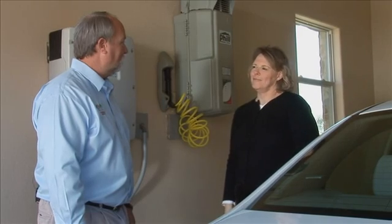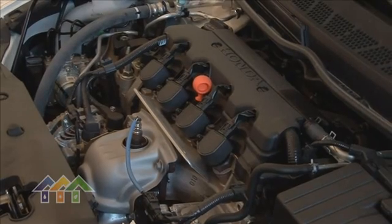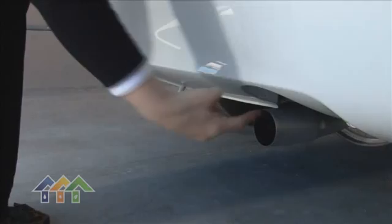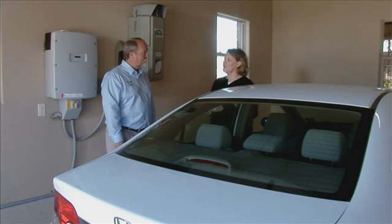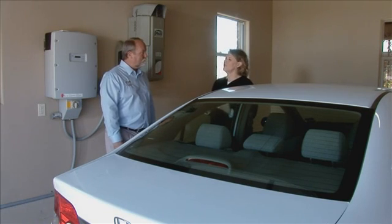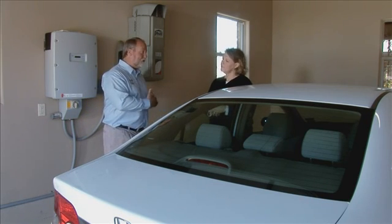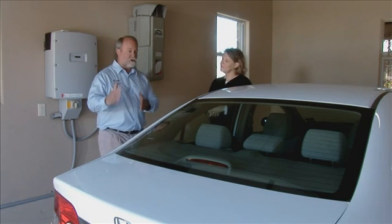Terry, how much does this car cost to run? It's going to vary from month to month depending on your local natural gas utility's cost, but over a year you're looking at about $1.25 per gallon of gas equivalent. Just how clean does this car run? This car has been certified by the EPA for the past seven years as the cleanest internal combustion engine on Earth. Natural gas is the cleanest fossil fuel we have — it's almost a zero emission vehicle. So not only do we have the cleanest burning car and the most economical car per gallon, but we also have the security of fueling it at home. Absolutely — you never have to go to a gasoline station again.